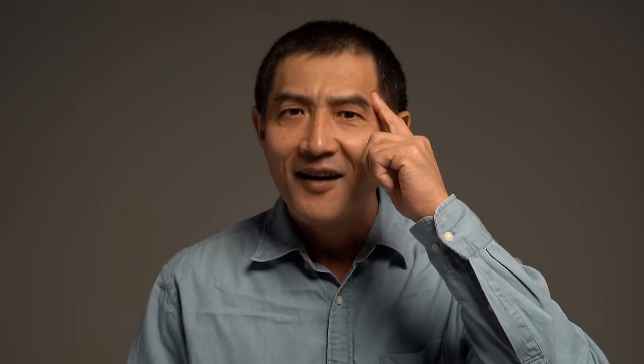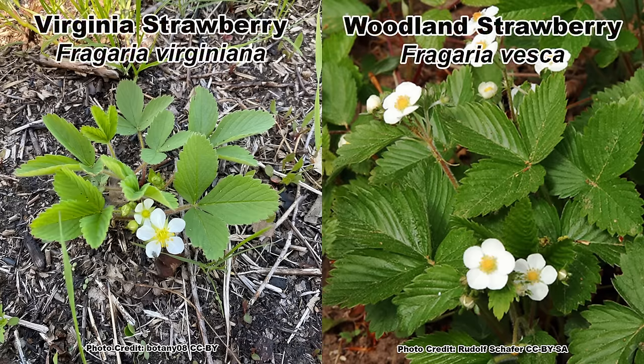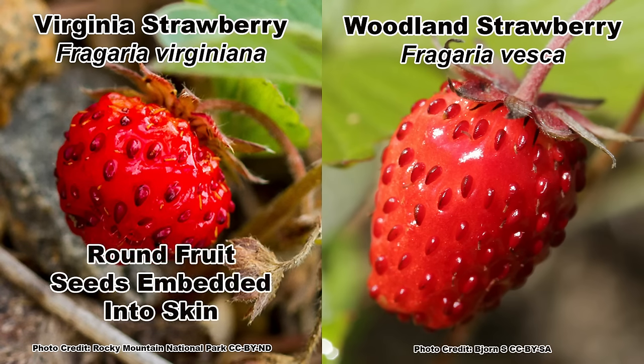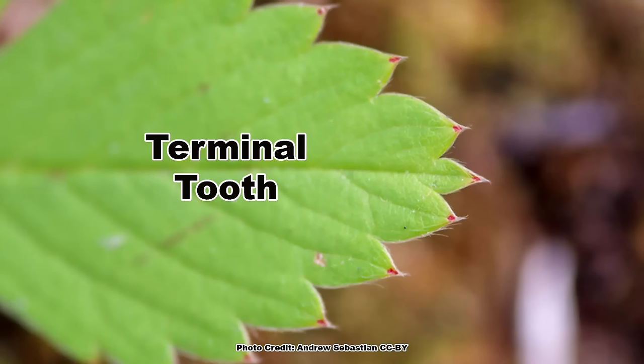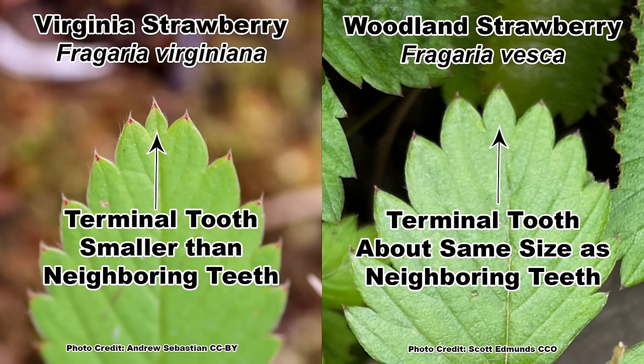Both wild strawberries covered so far have ranges that overlap and they look very similar. While they may appear to be identical at first glance, there are a couple of easy ways to tell them apart. The first is by looking at the fruit. The Virginia strawberry has small, roundish fruits that have seeds which are embedded into the skin. The woodland strawberry has elongated to conical shaped fruits and the seeds are sitting on the skin — they are quite bumpy. If no fruits are present, a quick look at the leaves can be used to differentiate these two species. The thing to look for is the size of the terminal tooth, the last tooth on the tip of the leaf. If the terminal tooth is much smaller than the teeth next to it, you are looking at Virginia strawberry. And if it is similar in size to the teeth next to it, you are looking at woodland strawberry.